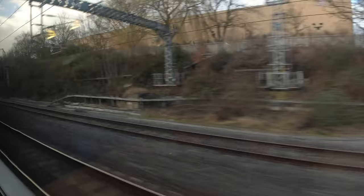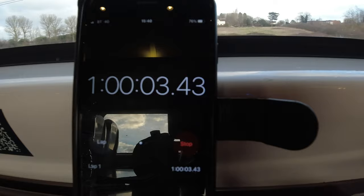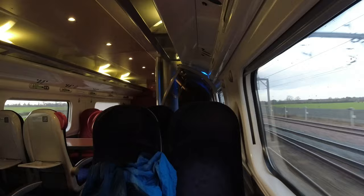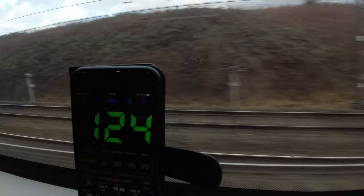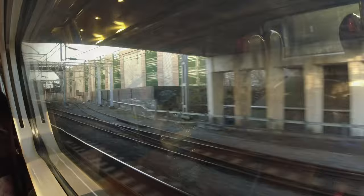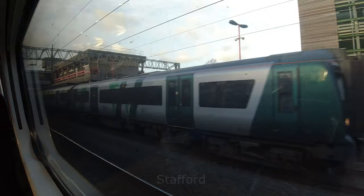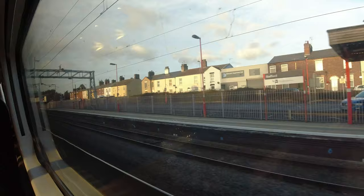Coming up to the hour mark now, we powered through Tamworth and as we left we had made up a bit of time and were actually half a minute early.